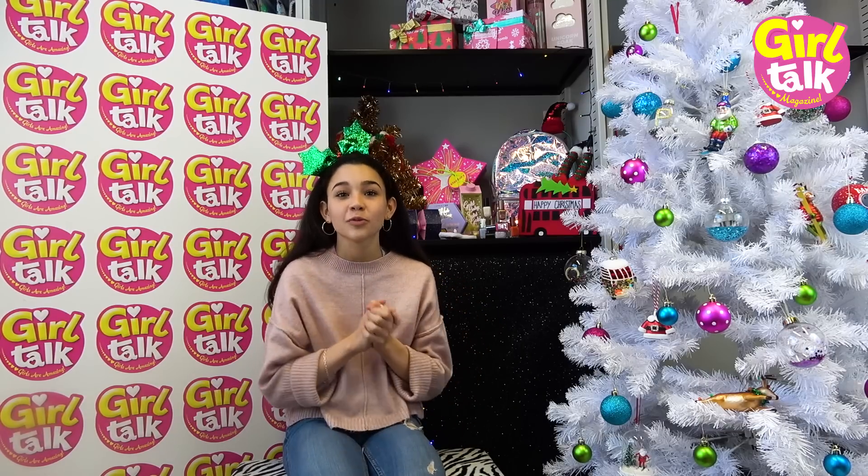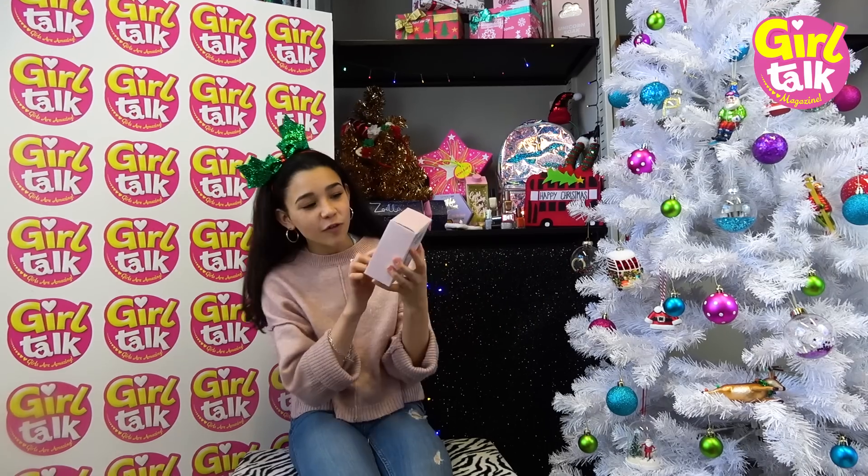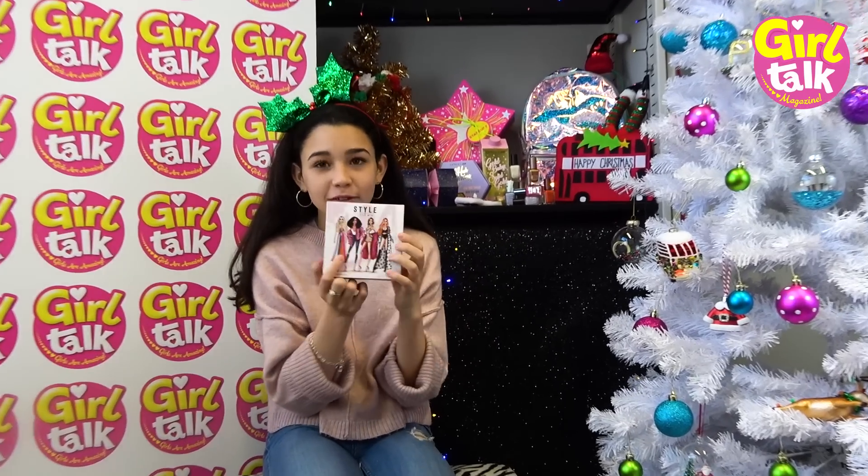Right, we have the Little Mix perfume called Style, which is available from Superdrug and Boots. They've got everyone from Little Mix - the whole group - all looking lovely and dressed up on the front of the box.